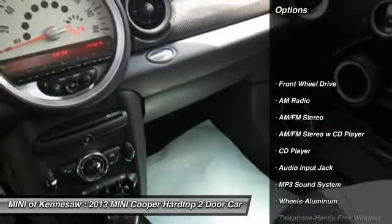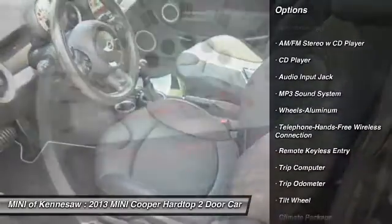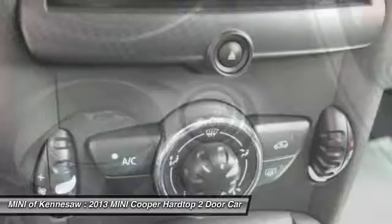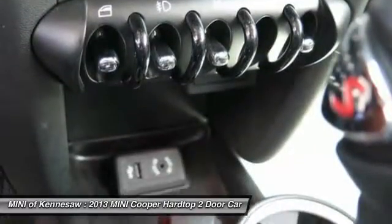Anti-lock braking system, traction control, Bluetooth wireless data link for hands-free phone, power steering, front air conditioning, cruise control, aluminum wheels, AM FM stereo radio, front wheel drive, rear defrost.